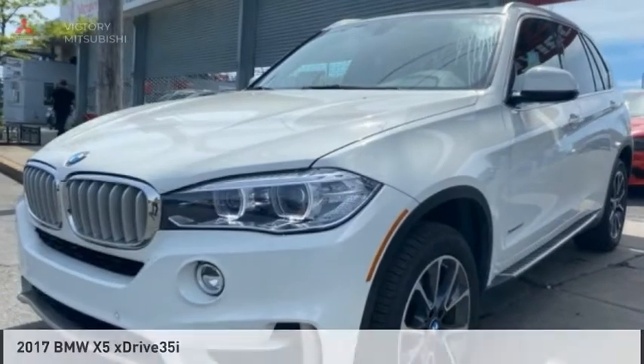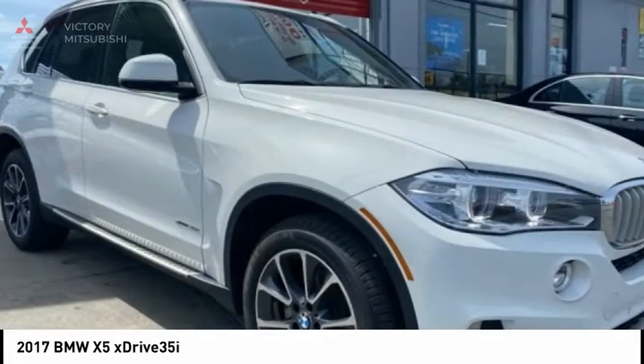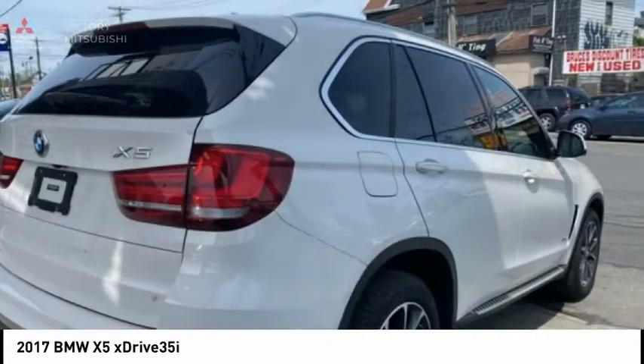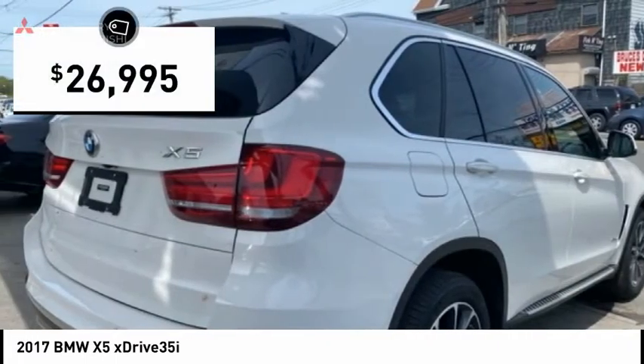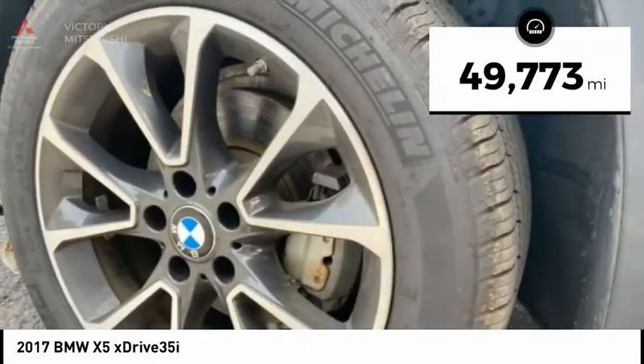We are pleased to show you the 2017 X5. The BMW X5 is an award-winning performance, space, and efficiency vehicle and is priced below $30,000. This vehicle has less than 50,000 miles.